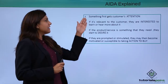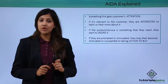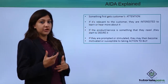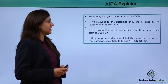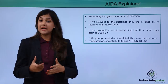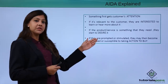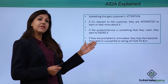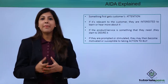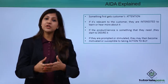First, something gets the customer's Attention — it's important to first attract your customers. If it's relevant to the customer, they are Interested to learn or hear more about your product or service. If the product is something they need, they will start to Desire it. And if they are prompted or stimulated, they become motivated to take Action — to actually go and buy that product.